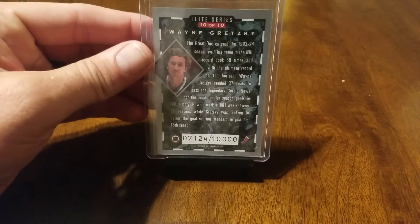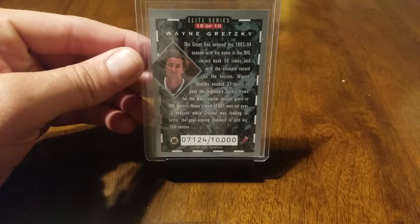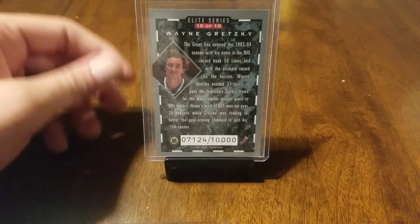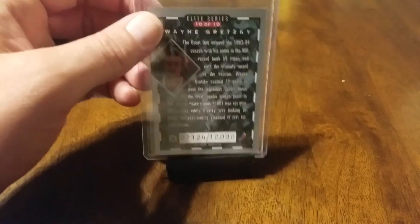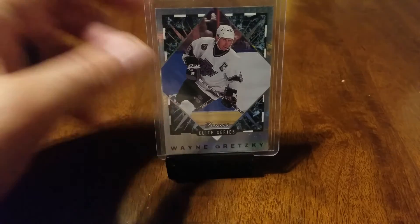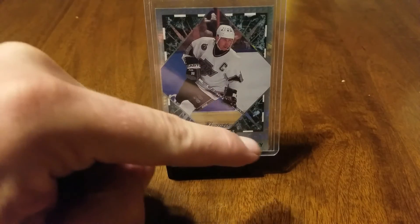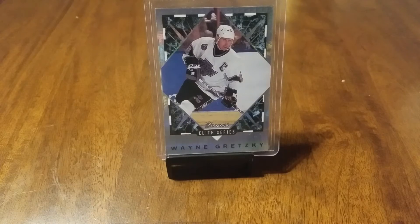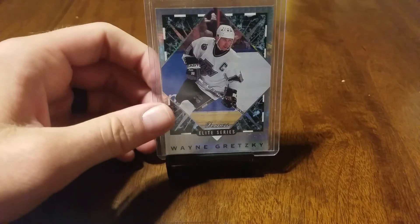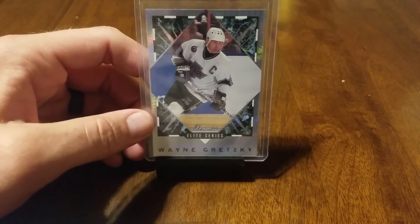Like all the Elites from that era, they're numbered out of 10,000 — pretty cool. Nice write-up, classy card. It didn't really stray from the baseball design, just a little more border and a little more design overall.